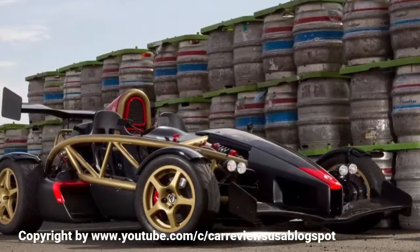Without exception, each model offers a uniquely thrilling driving experience that is, at its best, unmatched for thrills and rawness this side of a superbike.